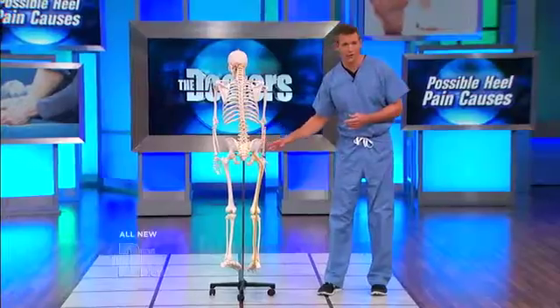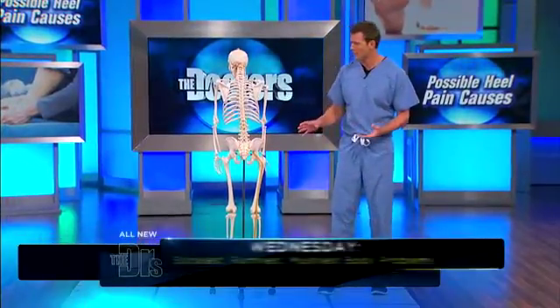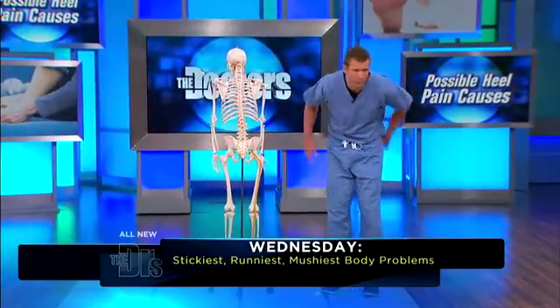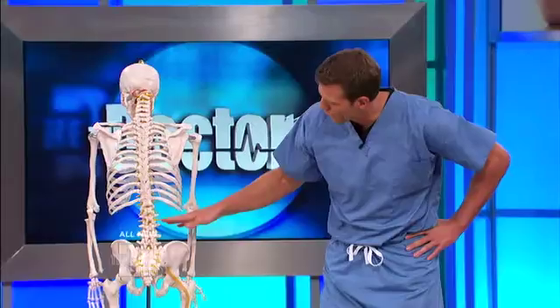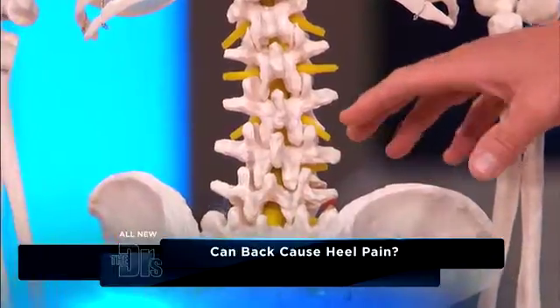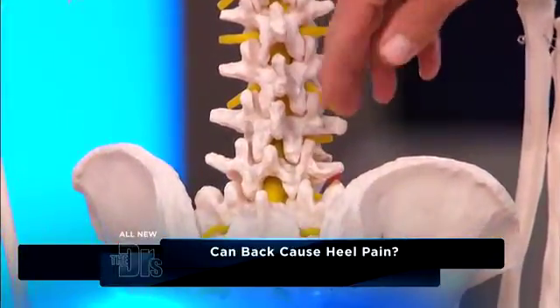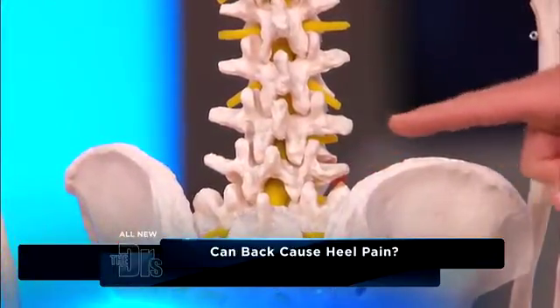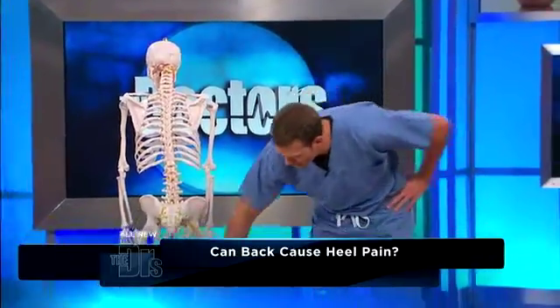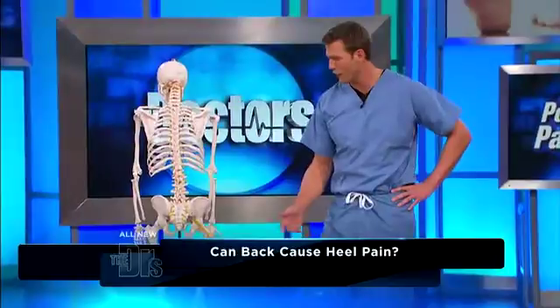The sciatic nerve is the longest nerve in the body. At every level of your spinal column, you have what's called nerve roots, and in your lower back these nerve roots combine to form the sciatic nerve, which travels all the way from your lower back, down your leg, and innervates your entire leg and your foot.